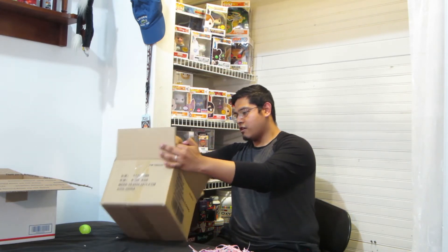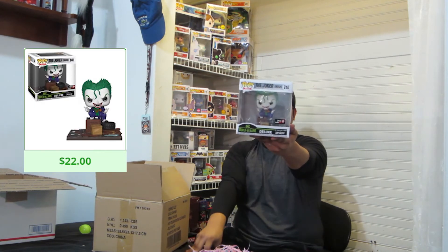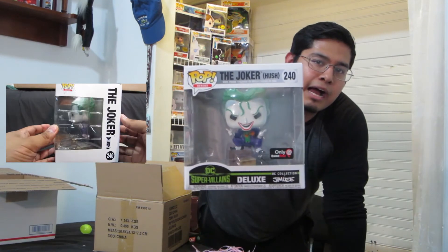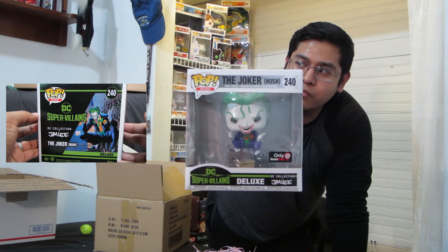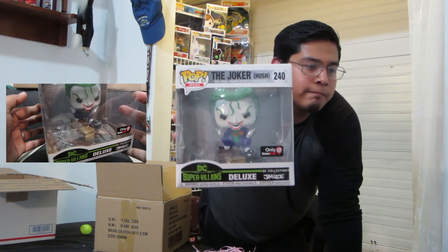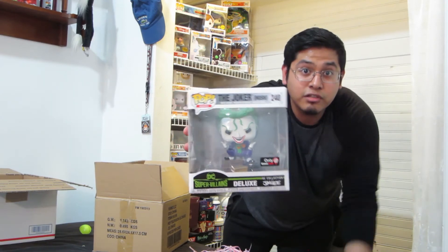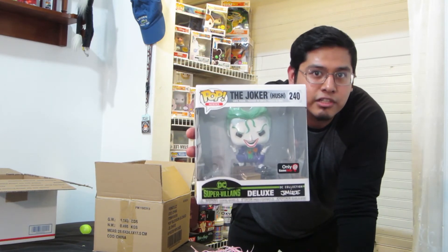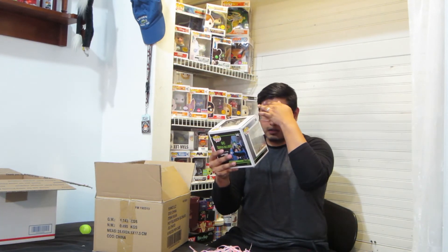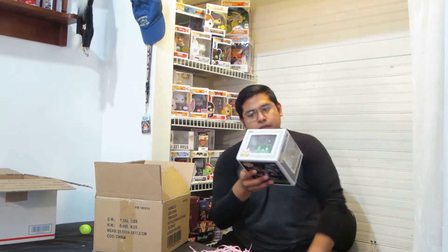And it is... Supervillain Deluxe — The Joker Hush. It's a DC Collection by Jim Lee. I do like the Joker. A few days ago I finally saw the last episode of the show Gotham — Jeremiah Valeska, the character who portrays the Joker. He was awesome. But apart from Heath Ledger, Heath Ledger is the true Joker. It looks like a little movie moment. The Joker's the Joker, so I would definitely be keeping this.